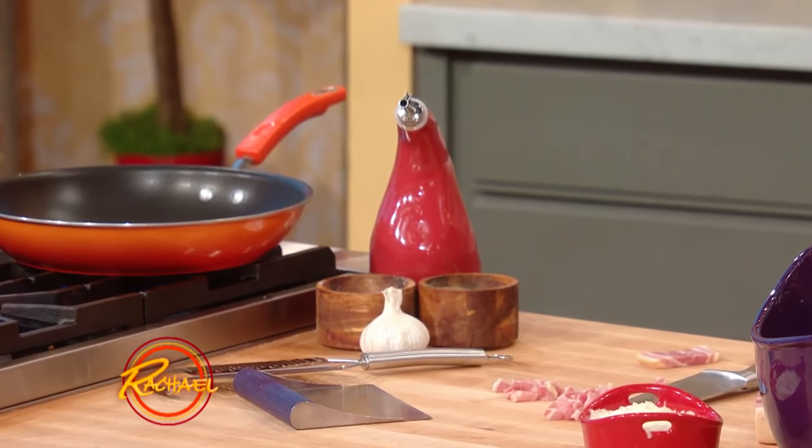A five-ingredient meal is something I'm committed to all season long. The pantry for this I keep very basic — olive oil, salt, pepper or red pepper, and garlic. Those are things that I don't count in the five ingredients.